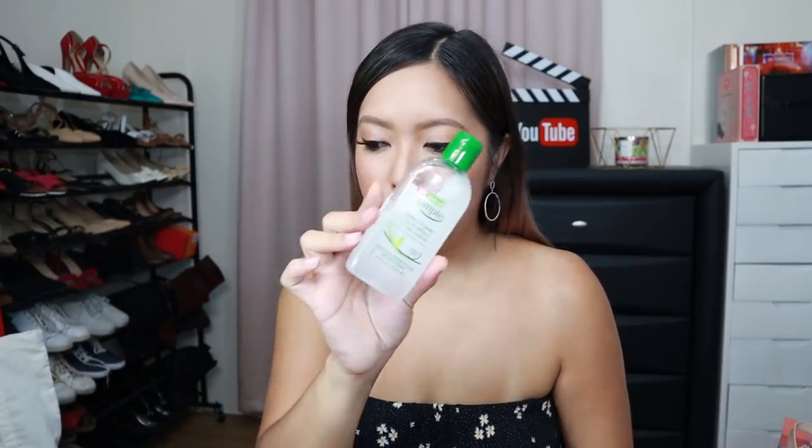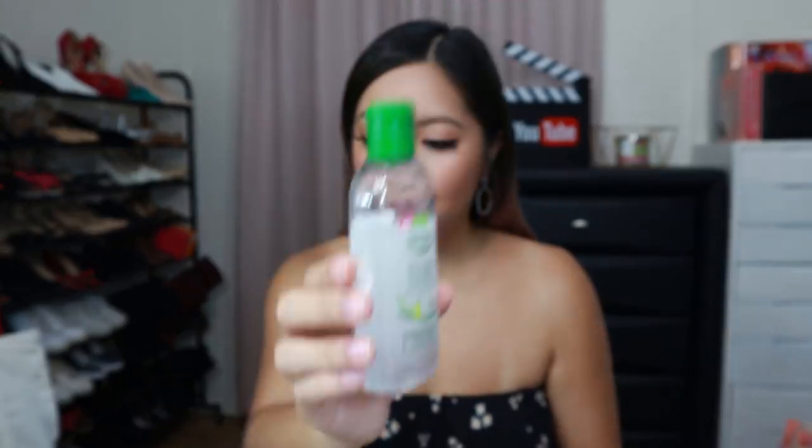Like right now, I have heavy eye makeup — I have eyeliner on my waterline, which is hard to remove with regular wipes. So I really need something with oil to fully remove all my makeup. So that is definitely a hit for June.